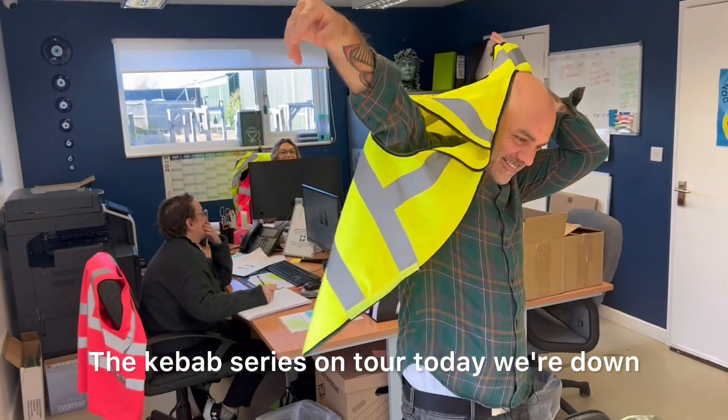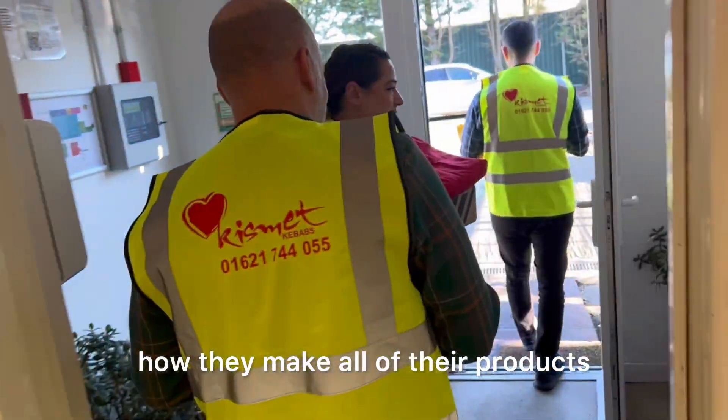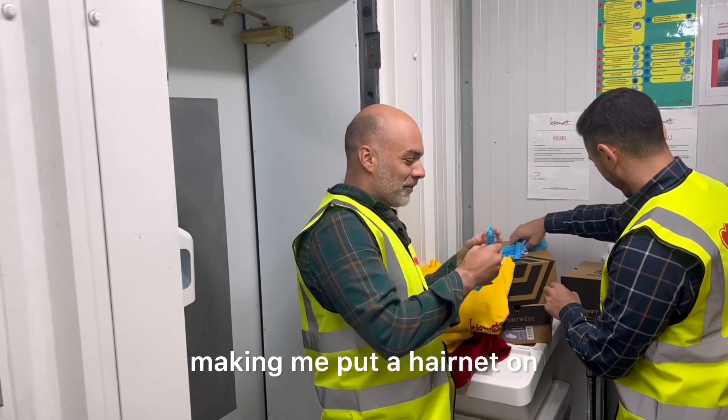The Kebab Series on tour. Today, we're down at Kismet Kebabs to see how they make all of their products. They're mugging me off, making me put a hairnet on.